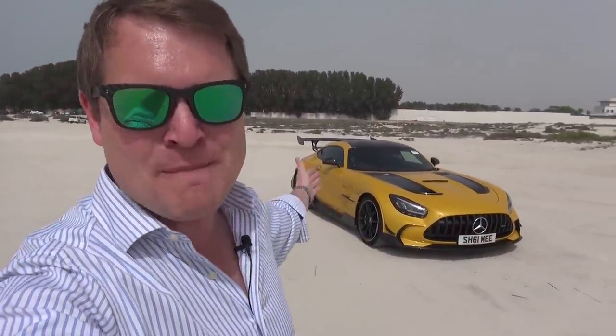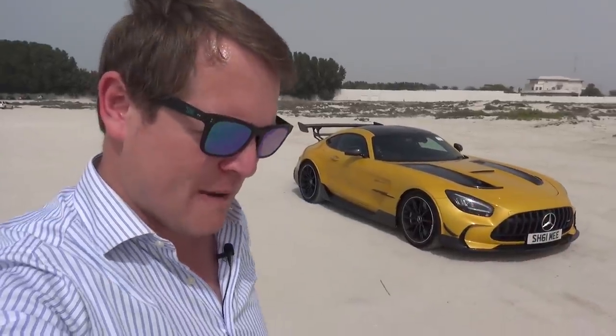Hi guys, I'm Shmi. Hello and welcome back to the channel where sadly it is my last day with the GT Black Series here in Dubai. What a place, but this means there are two things that we need to talk about.